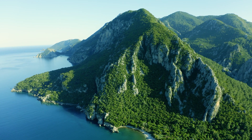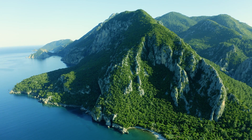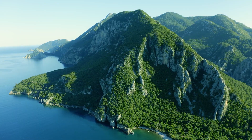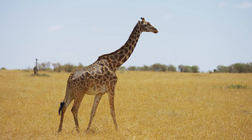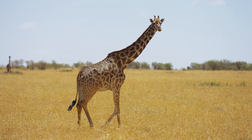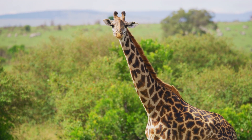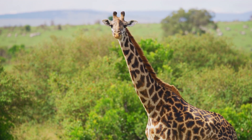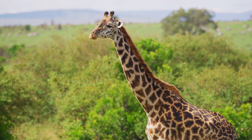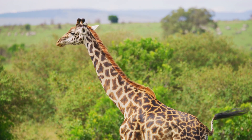The most prominent features in sauropods are probably their enormous size and extremely long necks. Today's largest land animals are the elephant and the giraffe, and both became large as a result of different advantages to their size. The giganticism of the giraffe seems obvious — its long neck allows it to reach higher foliage that is inaccessible to other herbivores, giving it an advantage in gathering food.